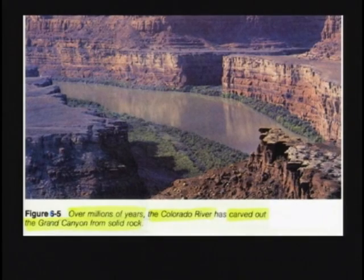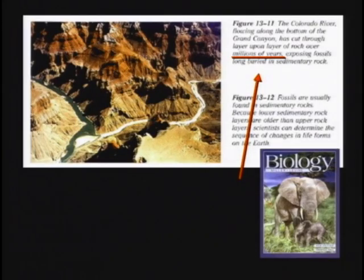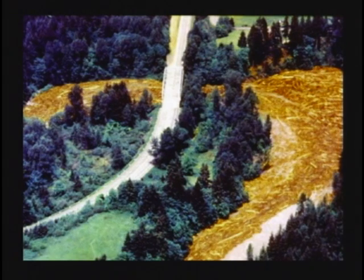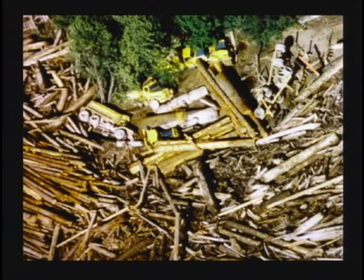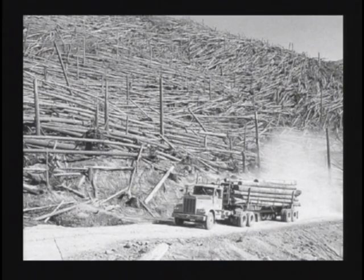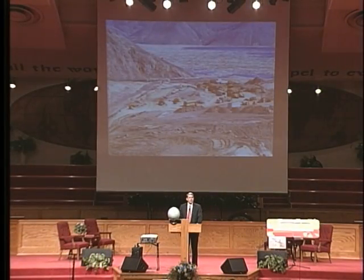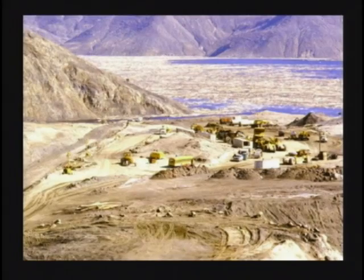Mount St. Helens, when it blew, also blew down enormous numbers of trees all over the neighborhood. Trees were blown down — it was unbelievable how many. They blocked up rivers. You can see the huge semis next to those giant trees out there in Oregon and Washington State. They hauled out thousands and thousands of truckloads of trees and rescued about 10% of the wood. So many trees were blown into Spirit Lake that you can actually walk across the lake — 2,000 acres of floating wood on Spirit Lake.